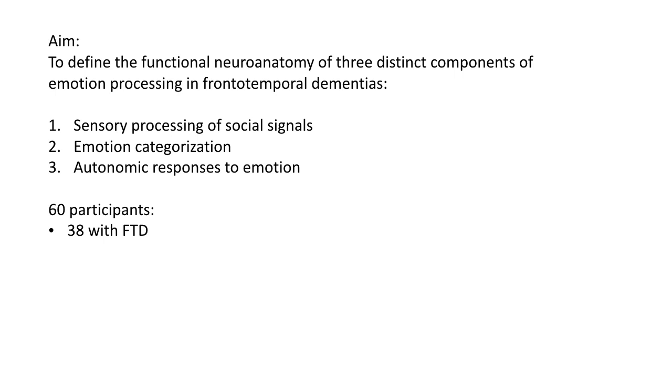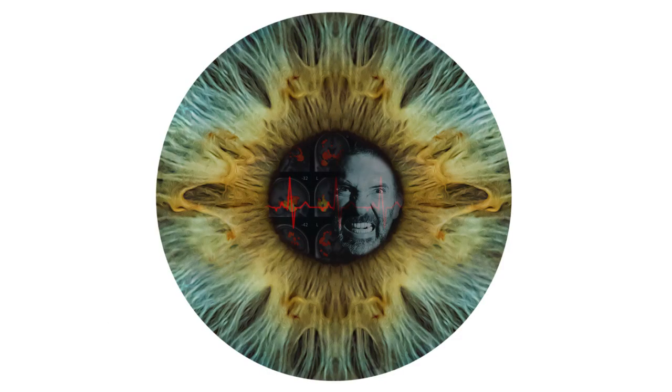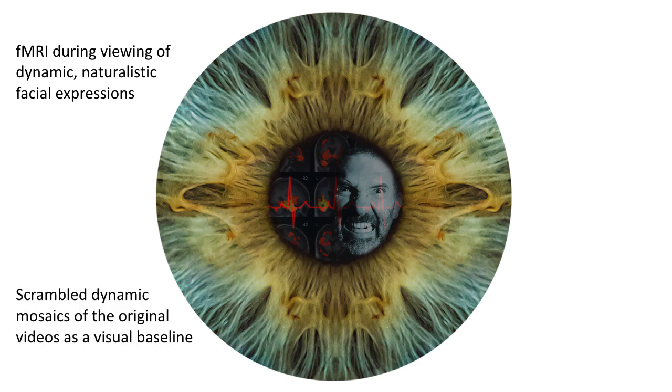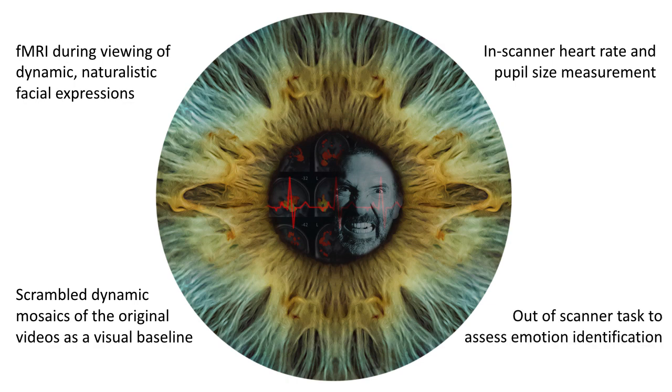emotion categorisation ability, and autonomic responses to emotion, which are important for emotional contagion and empathy. We recruited 60 participants: 38 patients with frontotemporal dementia, of whom 17 had the behavioural variant, 12 the semantic variant, and 9 the non-fluent variant, as well as 22 healthy controls. We acquired functional MRI whilst playing participants dynamic naturalistic videos of facial expressions representing the core emotions of anger, disgust, fear, happiness, and surprise. We used scrambled dynamic mosaics formed from the original videos as a visual baseline without any facial or emotional content. During scanning we recorded heart rate and pupil size, and after scanning participants performed an emotion identification task, choosing the emotion from a multiple choice list for each of the videos.